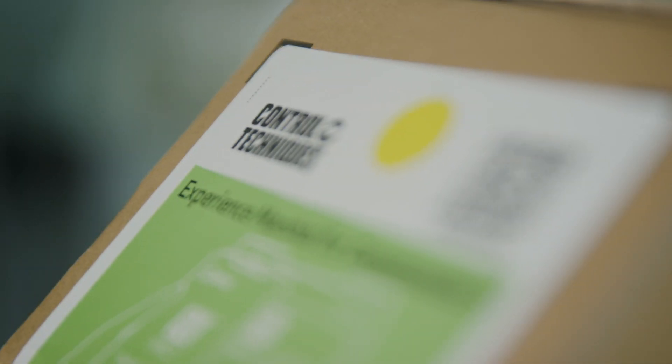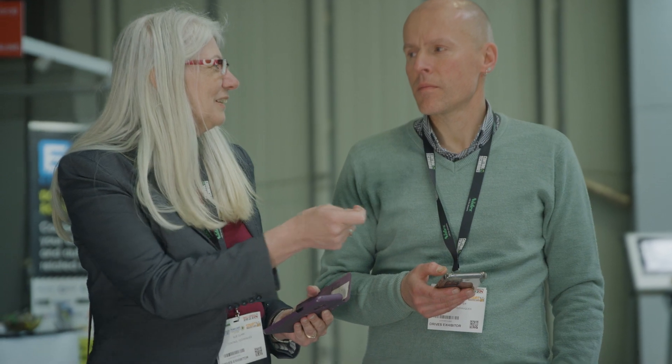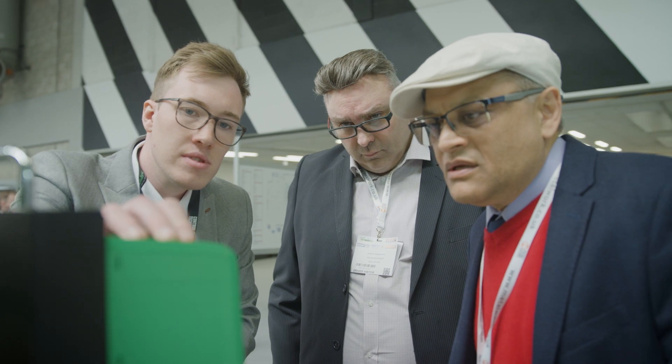The Marshall app and the fact that you can upload the parameters from a drive that's not powered up is a great feature. If we're sending stuff out to our customers, we don't have to take them out of the box and put three phase onto them. We can just use the app to program from the box before we ship them out.